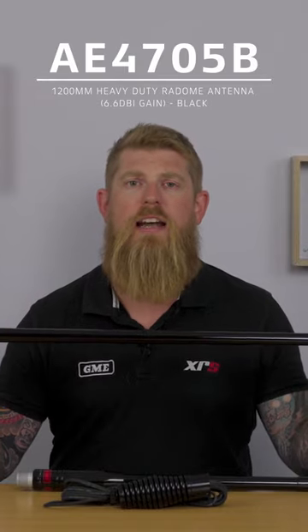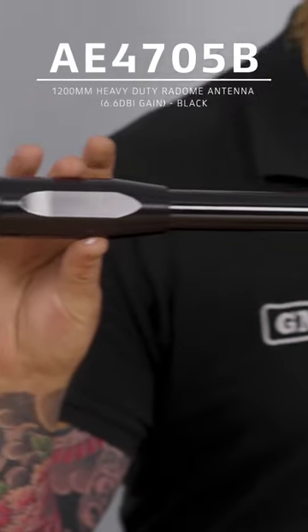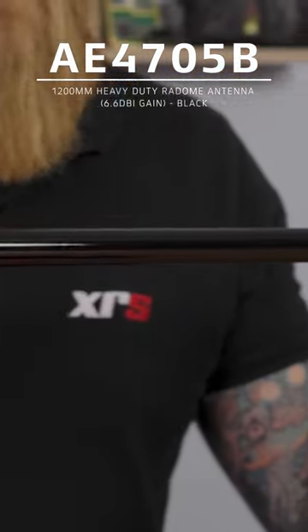One of our most popular antennas is the AE4705. It's got 6.6 dBi gain which will give you great transmission distance.